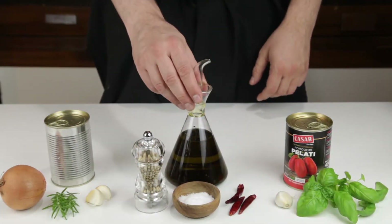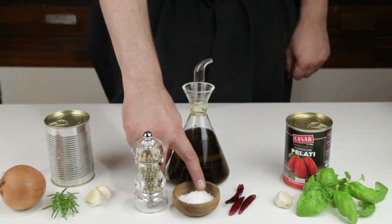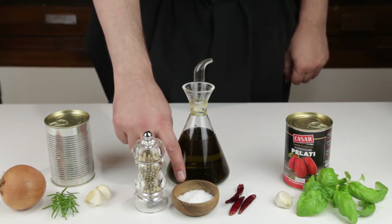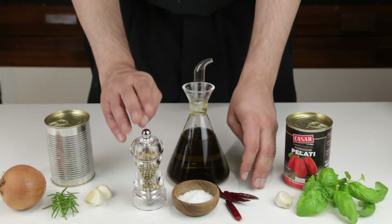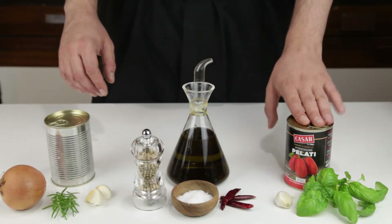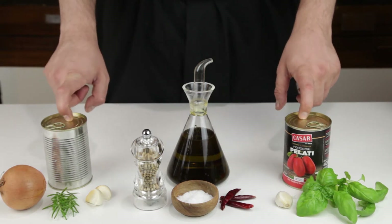Both require extra virgin olive oil, high quality sea salt — very important to bring out the natural sweetness of the tomatoes — dry mild whole chilies, and freshly ground white pepper. The chilies and the pepper are not there to add spiciness to the sauce, but to round and support the flavor of the canned tomatoes. When you have very good tomatoes, you don't need to add much at all, but just help them to bring out their best.